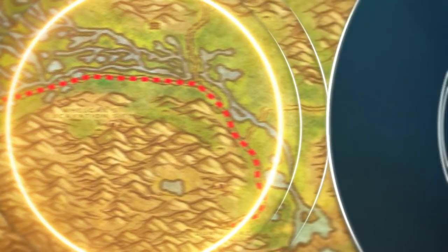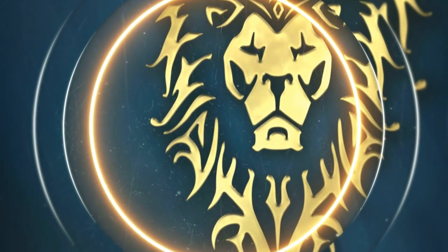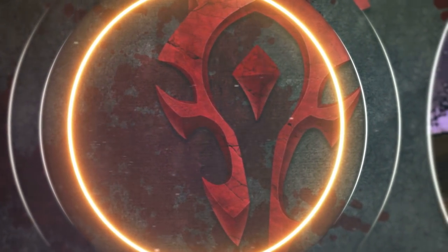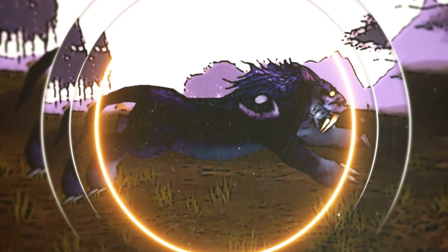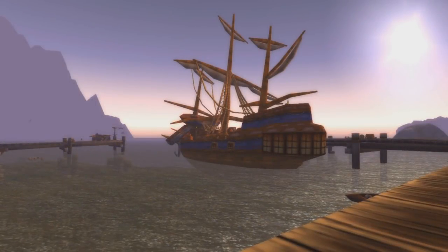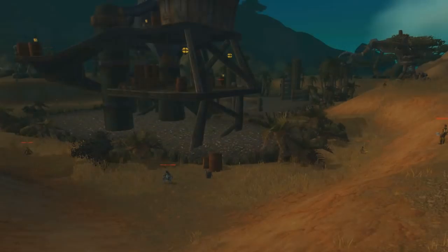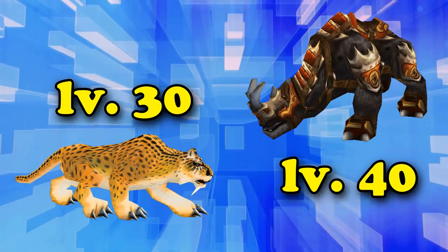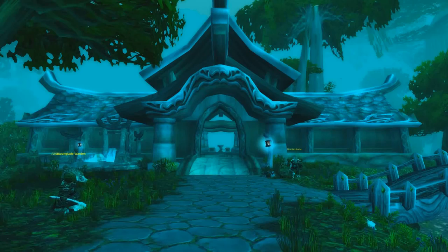Both Alliance and Horde have different quest chains, but you basically have to do the same thing just in different locations. I'll go over both of them, starting with the Alliance version first. The quest is available at level 16 and sends you to remote parts of the world to gather things. Druids do not get Travel Form until level 30, nor mounts until 40, so you have to walk everywhere on foot.